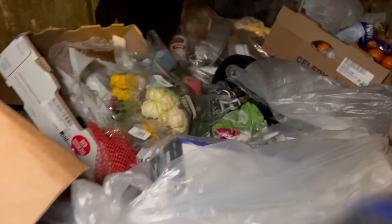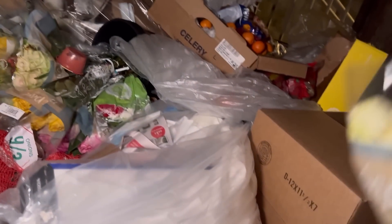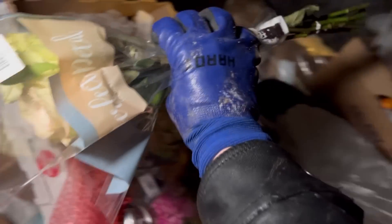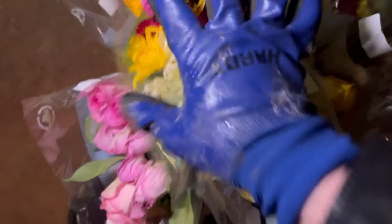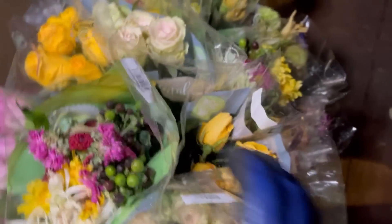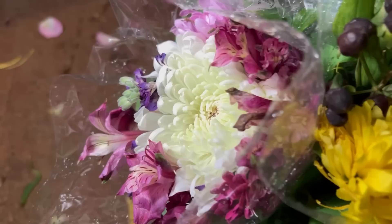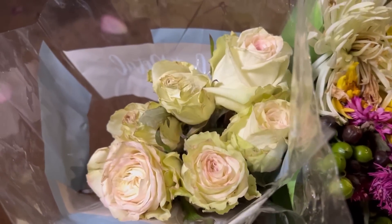Look at those flowers — those are really nice! We got tons of them here. Got a whole bucket full of nice looking flowers. Those are my favorite ones right there, they're so nice looking. What are your guys's favorite ones? Let me know in the comments. Those are nice too, I like those a lot.